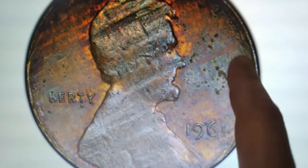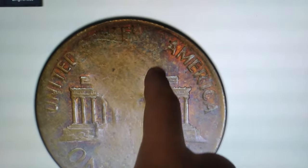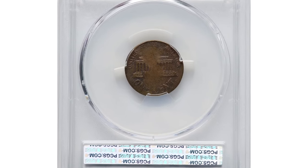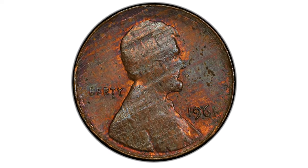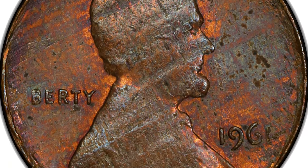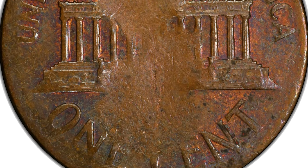This is a 1961 Lincoln cent split before the strike, graded Mint State 61 Brown by PCGS — a captivating piece for collectors. This coin weighs 1.59 grams, lighter than usual due to the split planchet. The error occurred when the planchet split before being struck, resulting in a distinctive appearance and reduced weight. The MS61 grade signifies uncirculated condition but with some noticeable surface marks. The brown toning adds to its character and appeal. This type of error is rare and sought after, and the coin recently sold for $124.30 at auction.